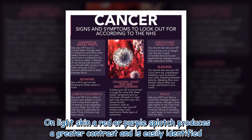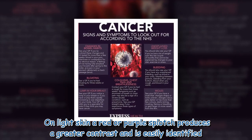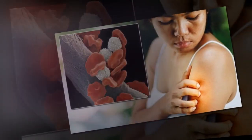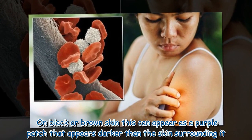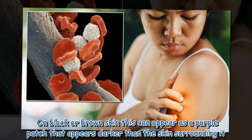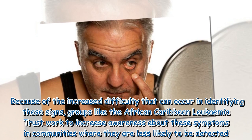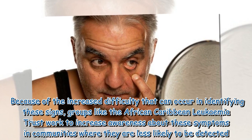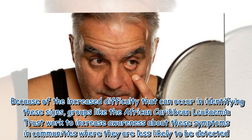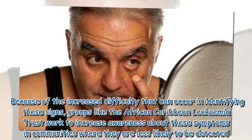On light skin, a red or purple splotch produces a greater contrast and is easily identified. On black or brown skin, this can appear as a purple patch that appears darker than the skin surrounding it. Because of the increased difficulty in identifying these signs, groups like the African-Caribbean Leukemia Trust work to increase awareness about these symptoms in communities where they are less likely to be detected.